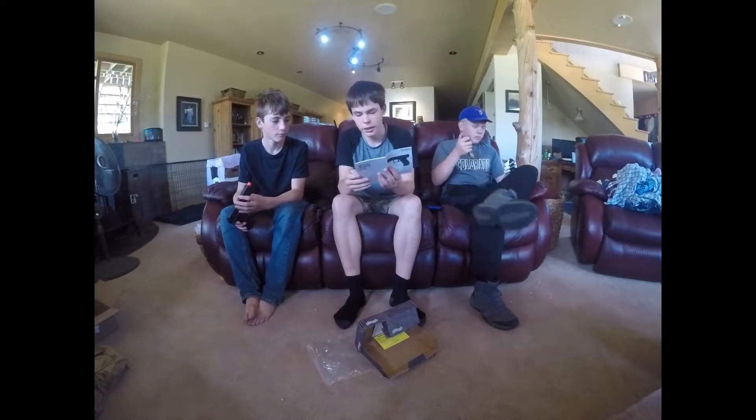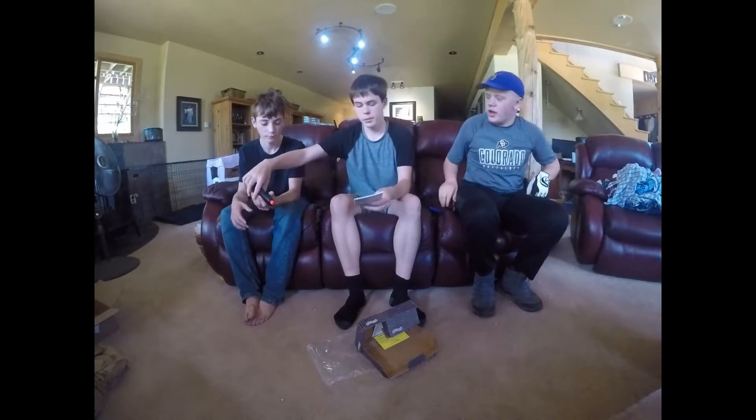We definitely made money off of this gun — more than double. We're only testing it out later.